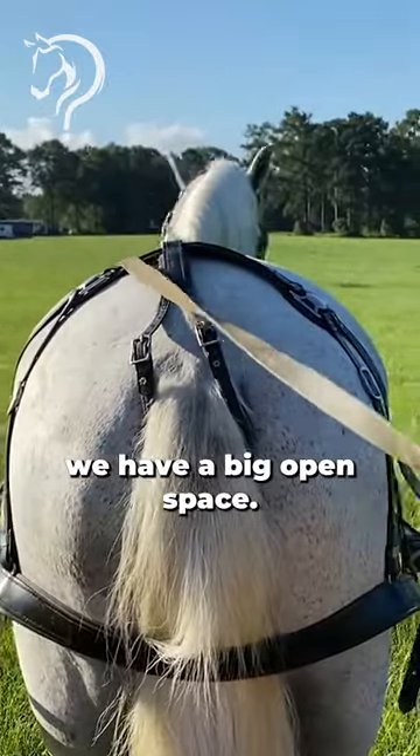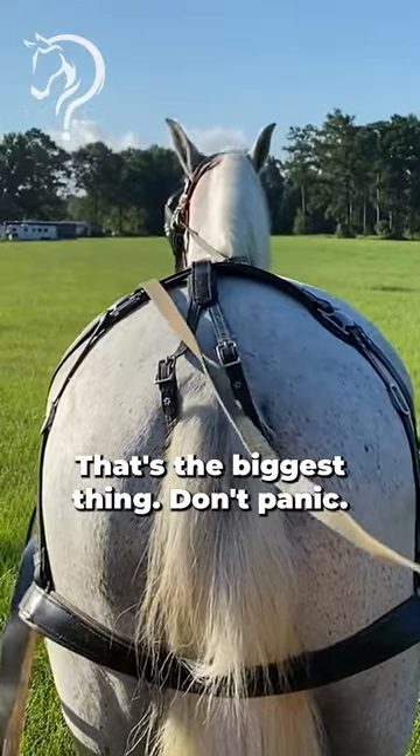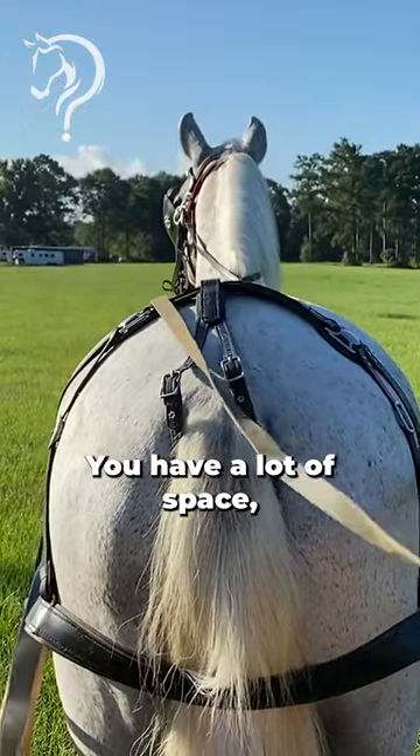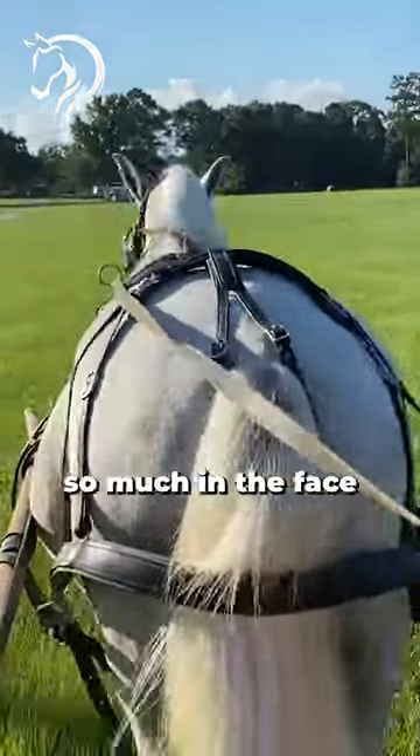All right guys, so when we drive this horse we have a big open space, so if he speeds up a little bit I'm not going to panic — that's the biggest thing, don't panic. You have a lot of space and opportunity to slow this horse down. What I don't want to do is intimidate him so much in the face...